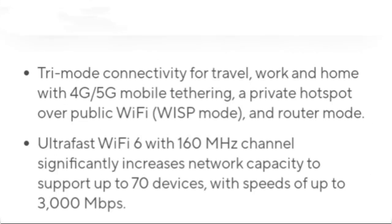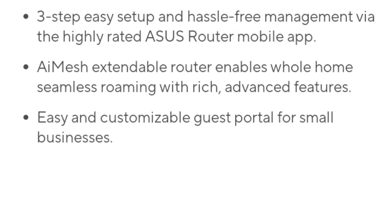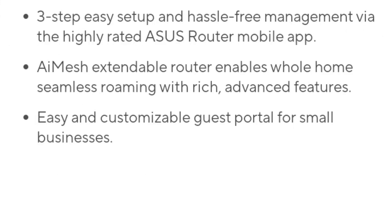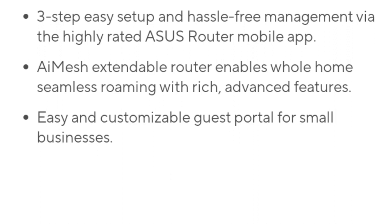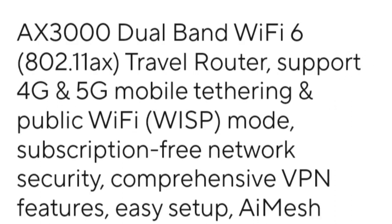Enhanced by MediaTek's Extra Range Tom 2.0 chip, the router offers a 25% increase in signal coverage, making it ideal for high-demand applications like video streaming and gaming. It also includes a professional guest network with parental control functions, ensuring both data security and healthy internet access for children.